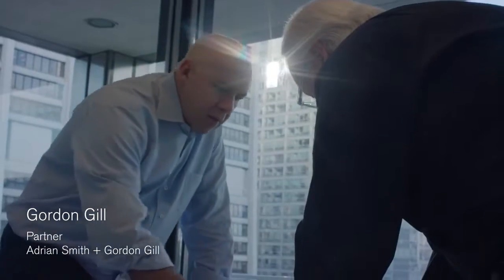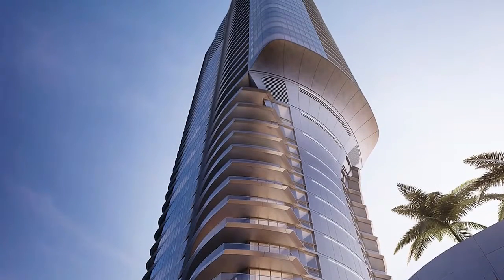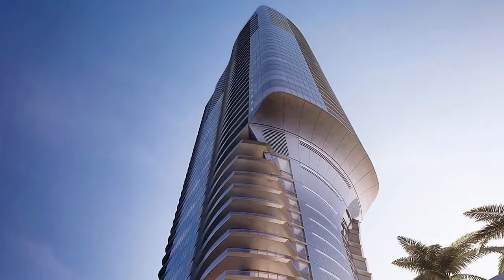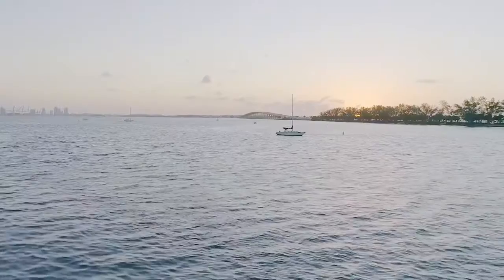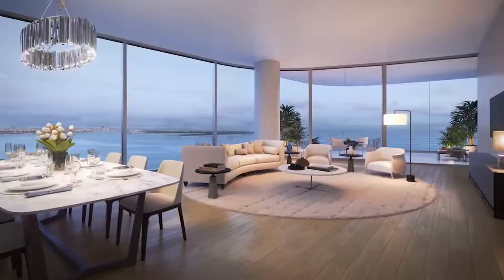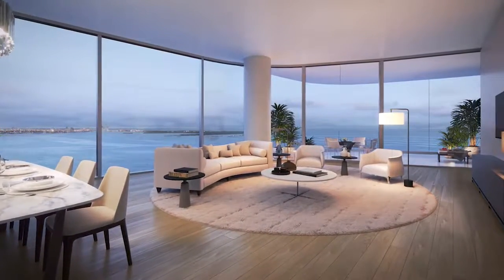If you look at the formal aspects of the building in terms of its sculptural nature, it's very fluid, very organic — that beautifully sculpted arrival court. All of that movement is consistent with the idea of its site, and then that found its way into the interiors.